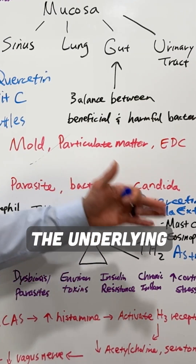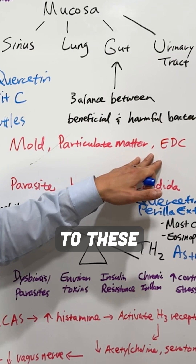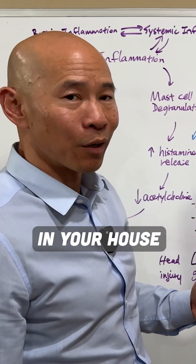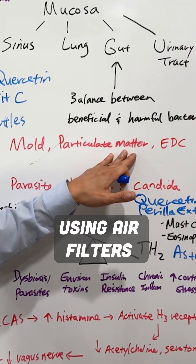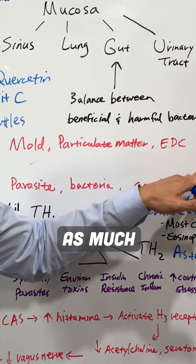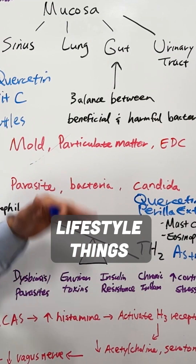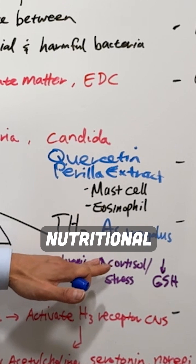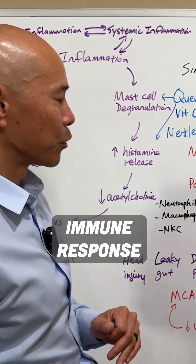We want to address the underlying issue of overexposure to environmental toxins by looking for any kind of mold overgrowth in your house and remediating those, using air filters if needed, using organic products as much as possible, and switching to natural products. Those are all lifestyle things you want to do, but on the supplement front, you can use these particular nutritional compounds to dampen the TH2 immune response.